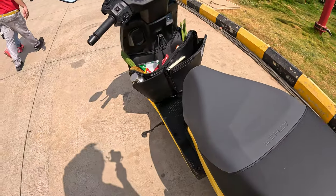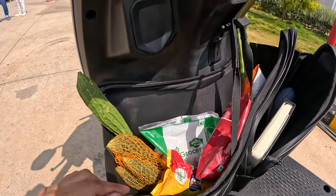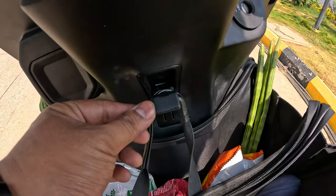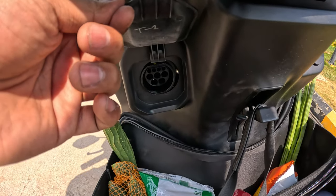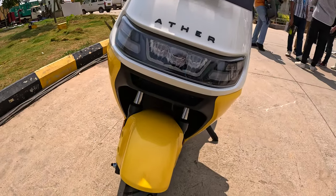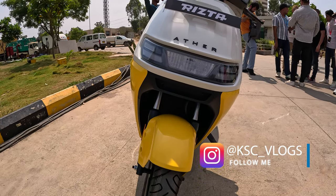If you talk about the front, you can see it has good space. There is a good provision — you can charge your device as well. You can see a full LED headlight. This is a yellow color, and you can see it comes in 7 colors.